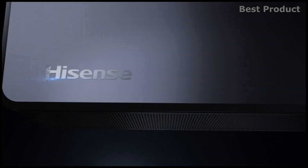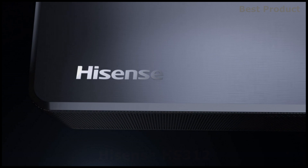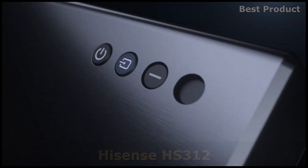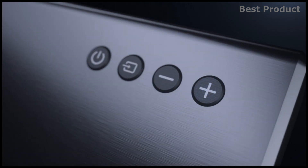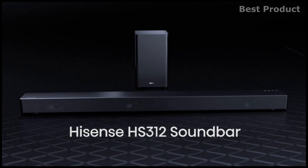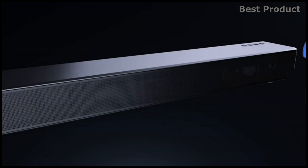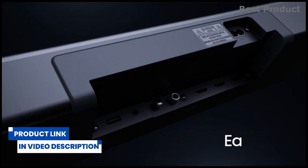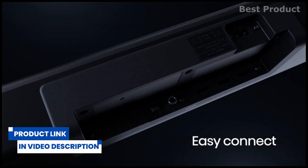This is the Hisense HS312, a 3.1-channel Dolby Atmos soundbar. The HS312's 300 watts of sound fills the room with a six-speaker array that also projects overhead, making the most of its Dolby Atmos compatibility. Several audio enhancement modes, like news, movie, and late-night mode, optimize sound specifically to the content or time of day.